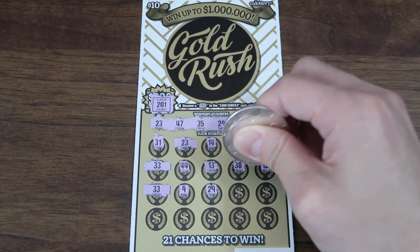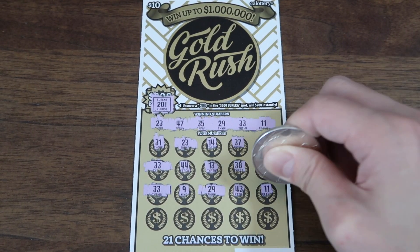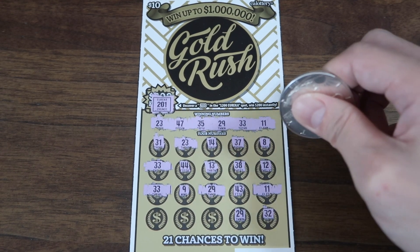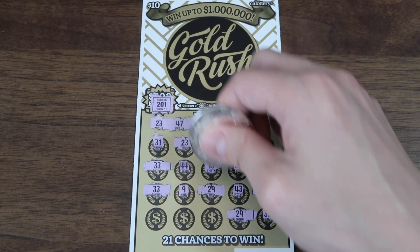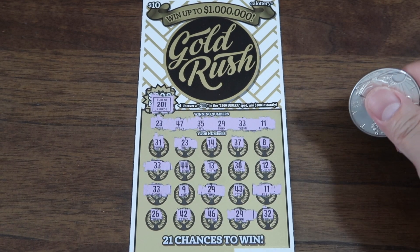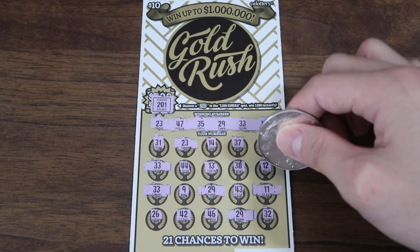Wins are coming out — there's a fourth one. By the way, this is the first time I'm playing this ticket. Got another one — wow, beginner's luck! Another one! One, two, three, four, five, six wins so far. What in the world? It's going to be at least $30, right? Five, ten, fifteen, twenty, twenty-five, thirty — that would be awesome. Let's see what it is.